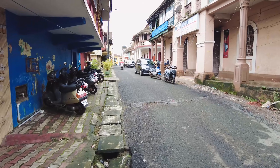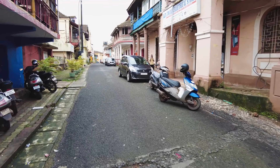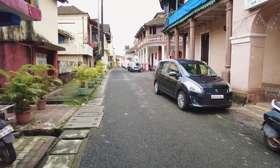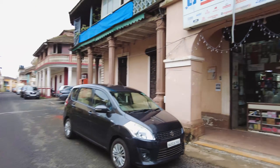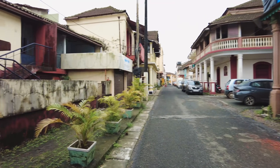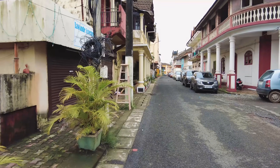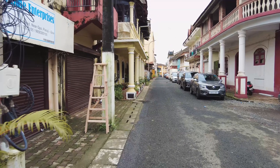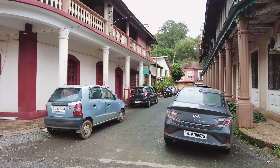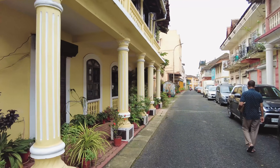As we head up, let's continue down this lane. Here you have a hardware shop. This area is one you can actually keep walking for half a day, especially if you're clicking pictures. You can honestly spend an entire day here — it's really worth it.